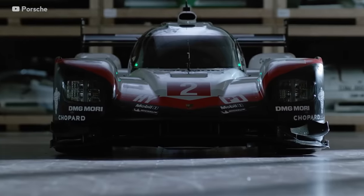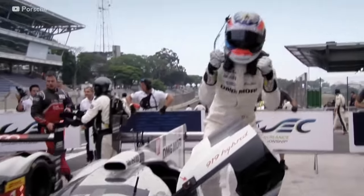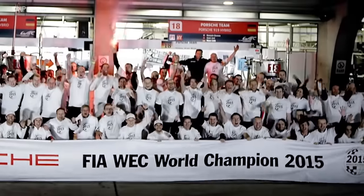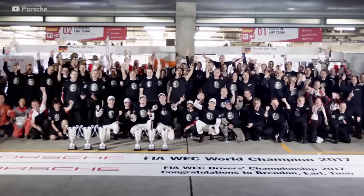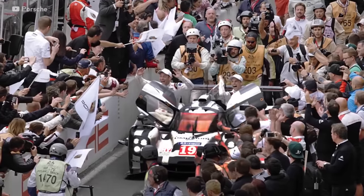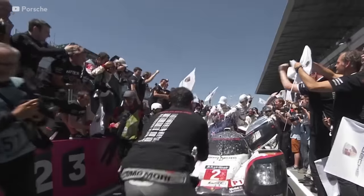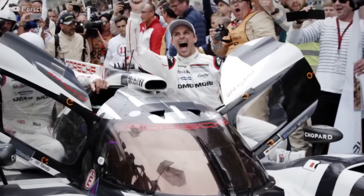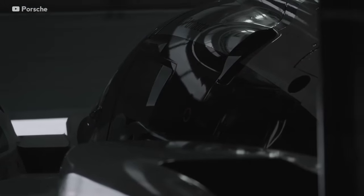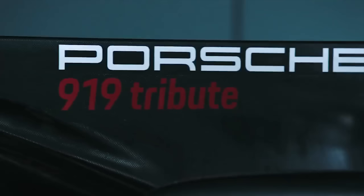The Porsche 919 was a dominant machine in the World Endurance Championship's LMP1 category, winning 17 of the 33 races it took part in and winning three championships in a row from 2015 to 2017. It was a truly groundbreaking car with an astonishingly efficient V4 engine and one of the most advanced hybrid systems ever. After winning Le Mans three times over, the time came for Porsche to retire the 919 and with that their LMP1 campaign. So Porsche looked for a way to give it the send-off it deserved, producing one final hurrah: the 919 Evo.